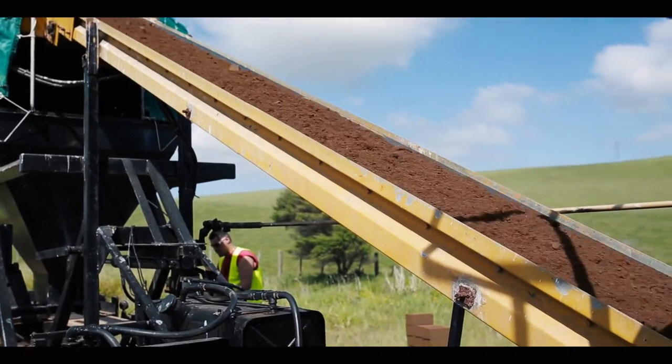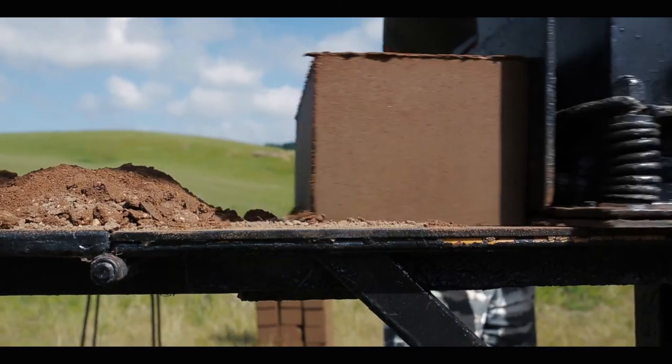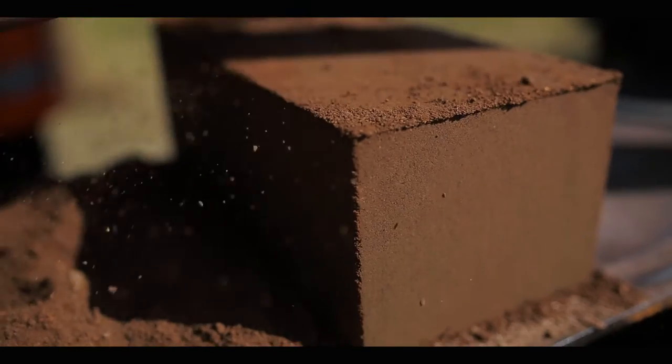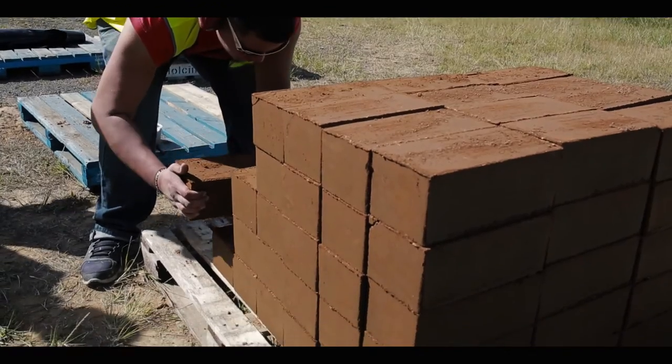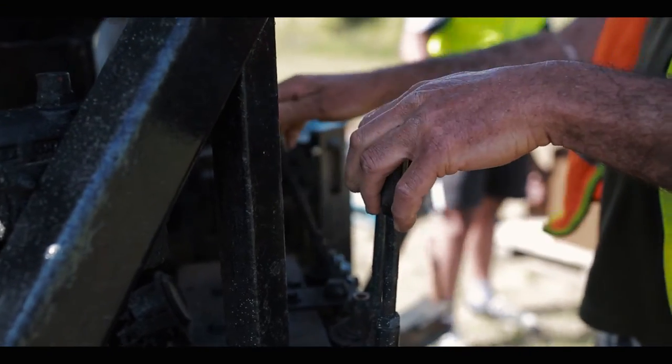We're making these bricks to showcase a way of building using local materials, so that we're not having to harvest it from miles away. It will also be a wonderful thermal break to keep the area around the composting toilets warm.